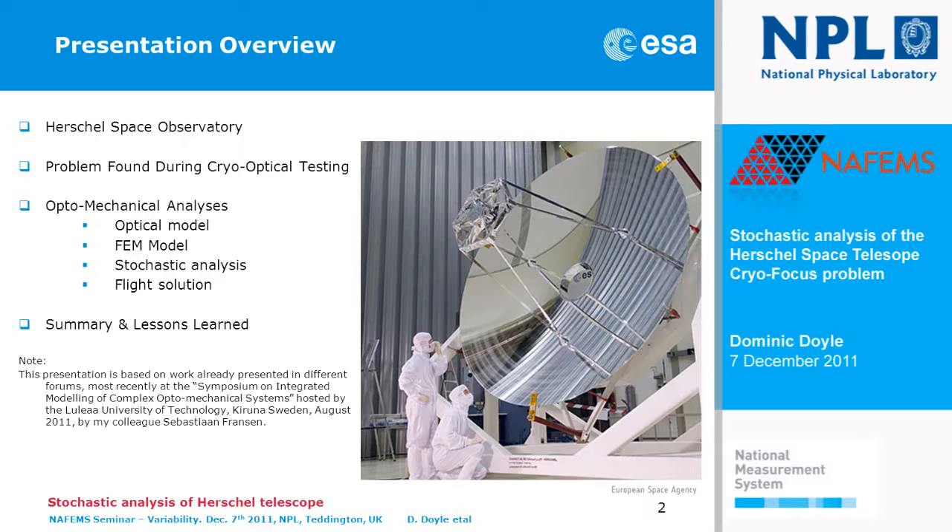I will describe in brief the observatory. I'll describe the problem we found during the cryogenic optical testing of the telescope. In detail I'll describe the optical model and the finite element model that was used in modeling and predicting the performance of the system. In particular I'll focus on the stochastic analysis we did when we found the problem. I'll describe the solution we actually implemented based on the analysis, and then say something about the lessons learnt and conclusions.